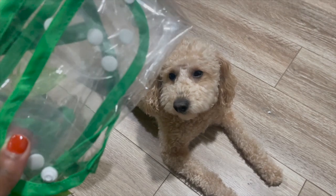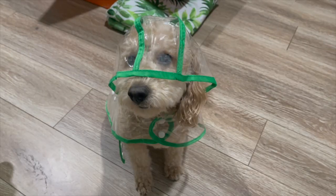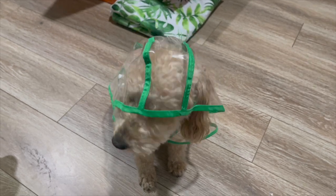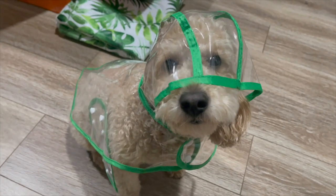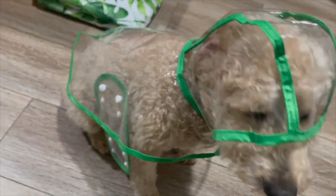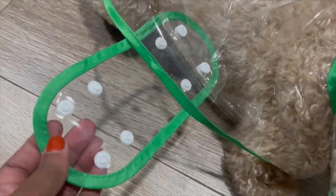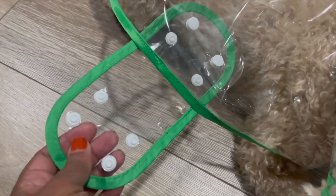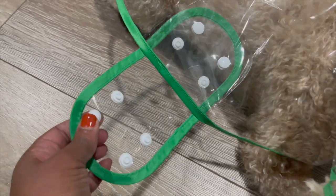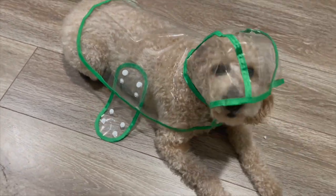I'm going to try the raincoat on Ginger to see how well it fits. She isn't used to having anything across her face, but I just wanted to show you how it fits. It doesn't fit around her stomach that well — there's an extension piece you're supposed to put under the belly and snap on the other side, but her belly might be a little too big for it.